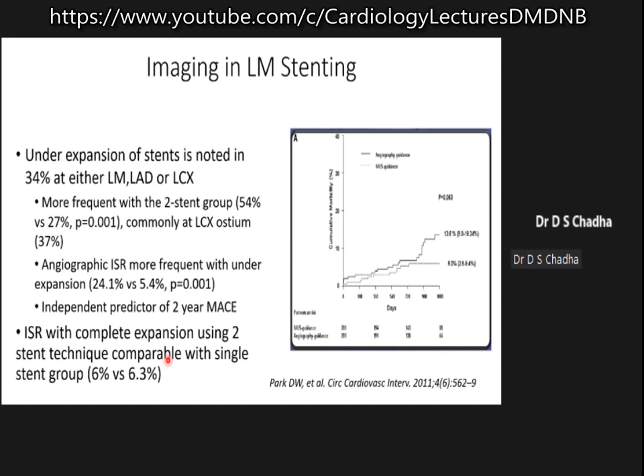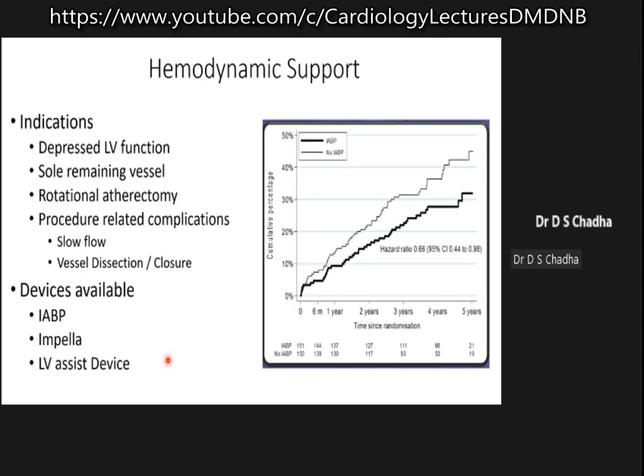Angiographic ISR immediately follows under-expansion and is an independent predictor of two-year major adverse cardiac events. One needs to expand the stent adequately, and imaging is the only tool which tells you whether your stents have expanded or not.